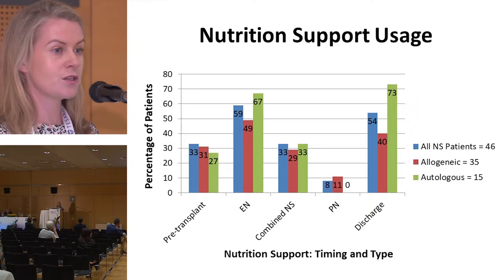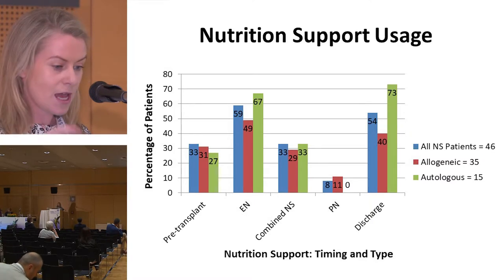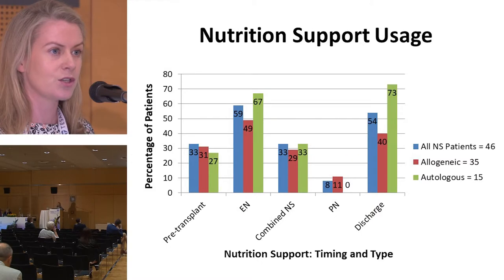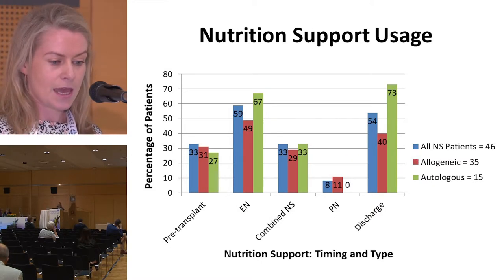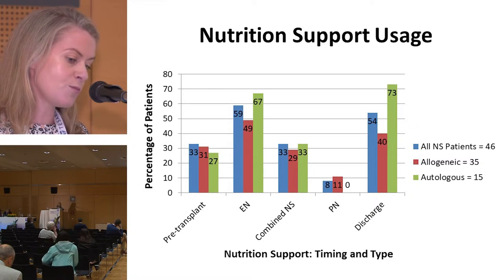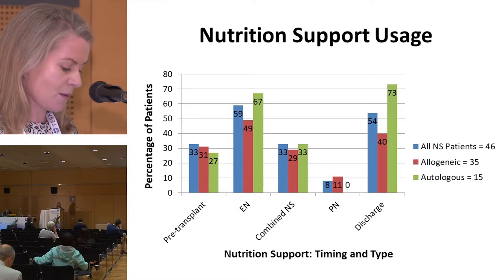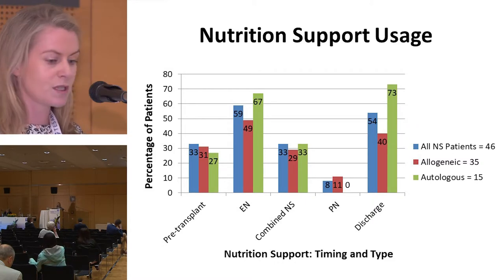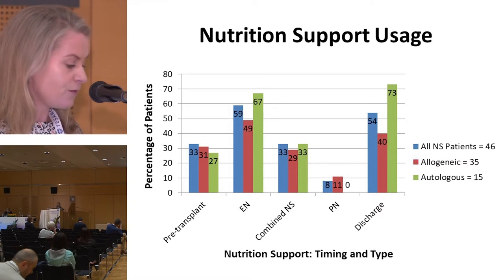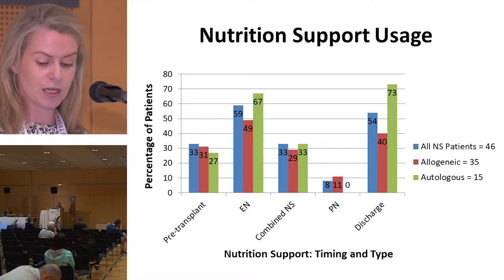Our unit aimed to optimize a patient's nutritional status prior to transplant, reflected in 33% of children already established on nutrition support at admission. During the transplant admission, 59% had enteral nutrition and 33% had combined nutrition support. Only 8% had parenteral nutrition, all of whom had an allogeneic transplant. Other studies report enteral nutrition rates of 54–56% — similar to ours — but parenteral nutrition use was higher at 19–22%. Lastly, 54% of children were discharged home still requiring enteral nutrition, with a median duration of post-discharge enteral nutrition use of 91 days.